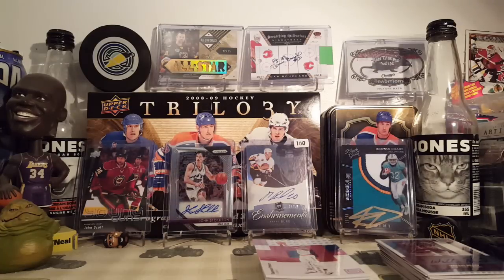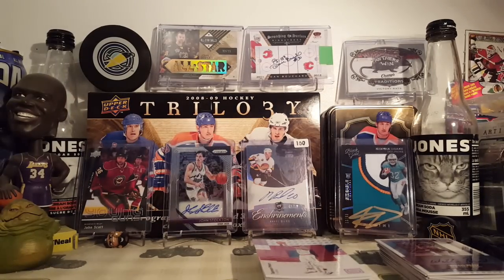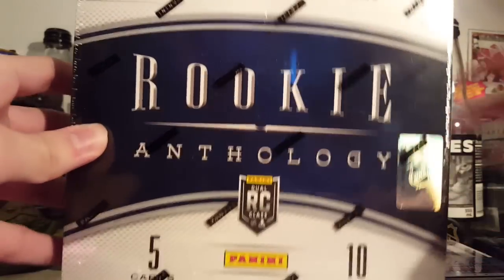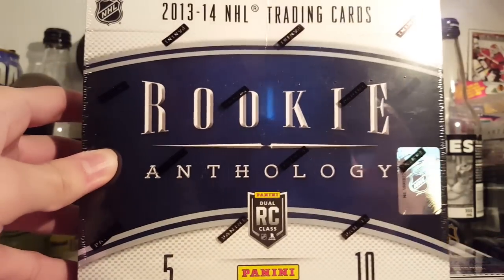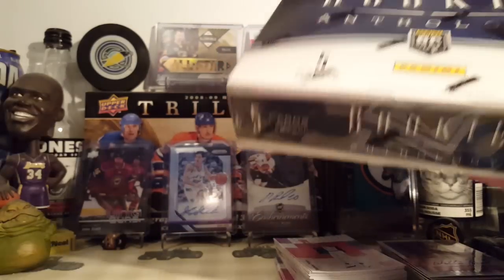Hey guys, it's not 3-4. I just got back from breaking my box of 2017-18 Panini Status Basketball. Check out that video if you haven't already. Now we are opening 13-14 Rookie Anthology Hockey. I got this for like, I think it was 90 bucks, which is usually what this is priced at nowadays.